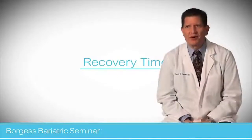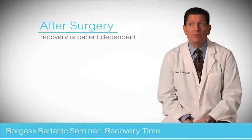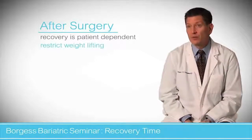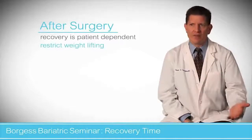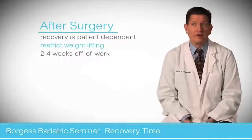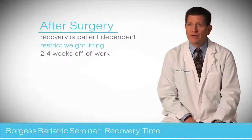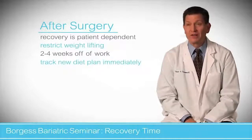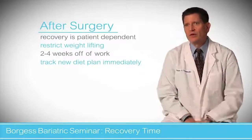Recovery time after bariatric surgery is somewhat patient dependent, depending on the type of work they do and how active they are. Generally, we have patients restrict lifting to no more than 10 pounds for the first week, 10 to 15 pounds for the second week, and gradually increase activity after that. Most people take off work anywhere from two to four weeks depending on how strenuous it is. The big issue for returning to work is being able to track liquid and protein intake, and not going prolonged periods without eating and drinking.